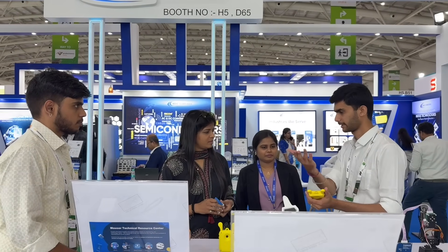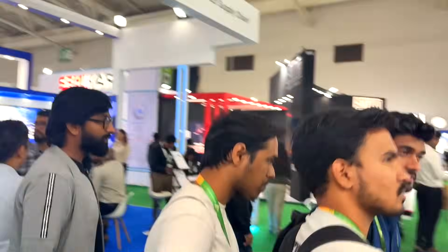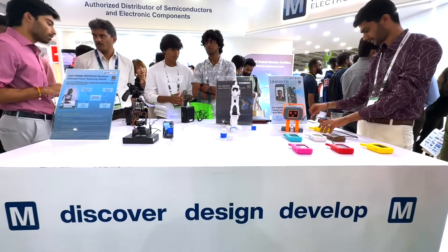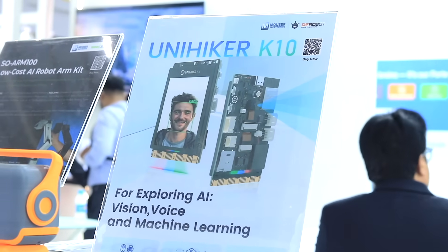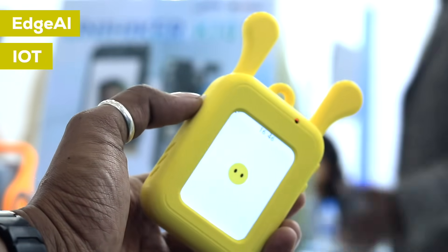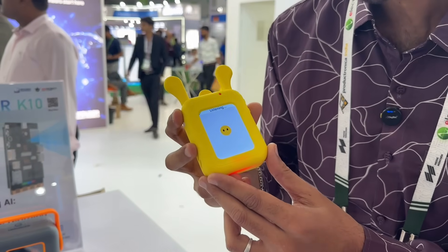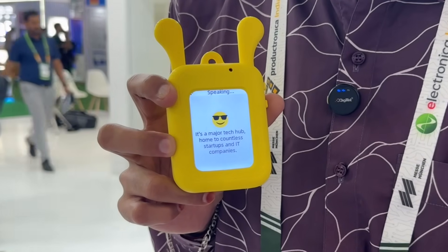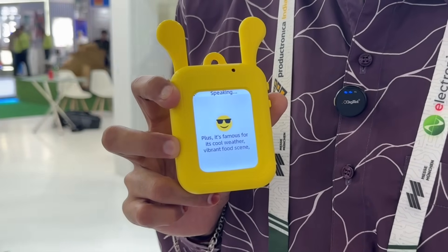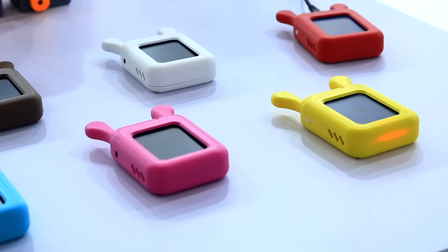Apart from the partner brand showcase, this year Mouser also brought a live demo showcase that was grabbing everyone's attention. At the live project demo stall, we first got to see the DEF Robot K10 AIoT development board, which is a combination of edge AI and IoT together in one compact platform. This device has a built-in mic and speaker through which you can ask any question, and it will generate and speak out the answer based on AI — a perfect prototype board for engineers and makers to develop cool AI projects.